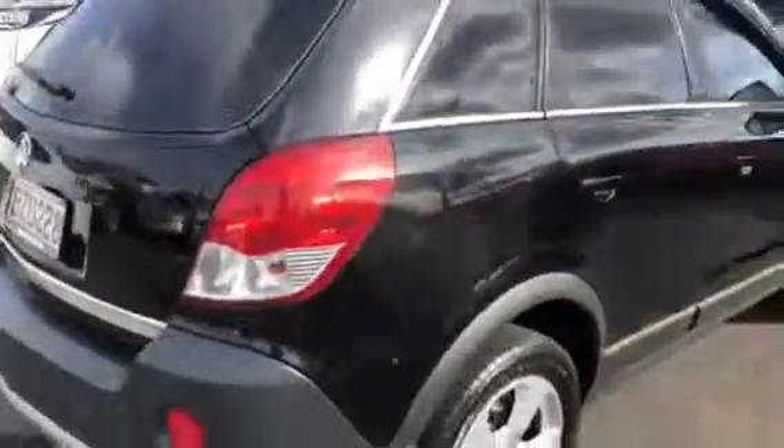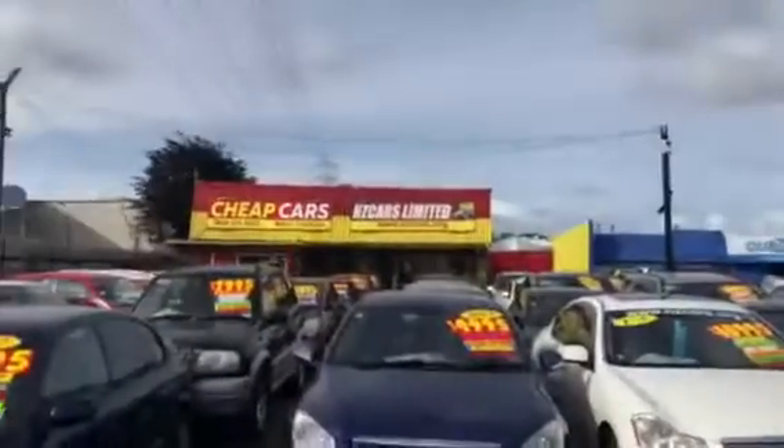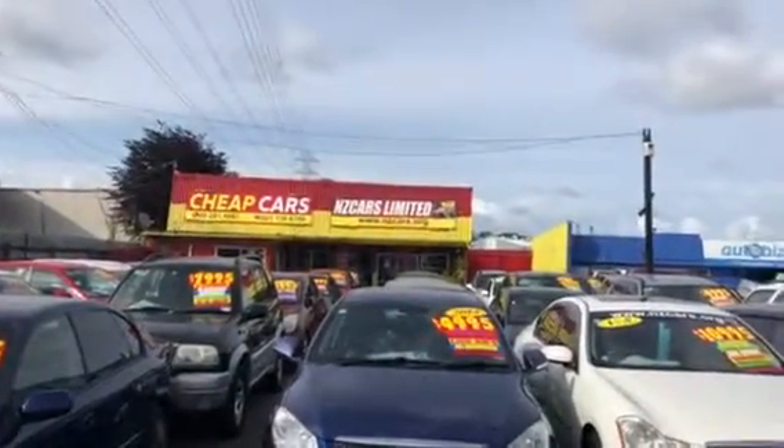V6 power, going for a very important service. The financing option is also available — you can go to www.nzcars.org.